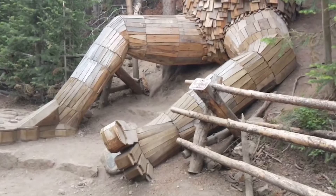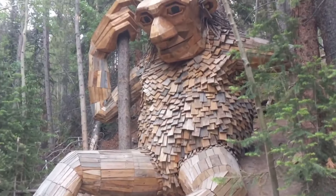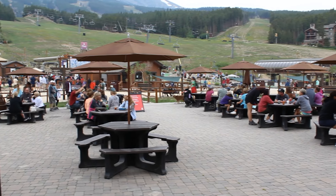Breckenridge, Colorado is one of the most well-known ski towns in the country. It brings in people from all over the globe looking to hit the powder-covered slopes, but did you know that there are still tons of amazing things to do in the summer and fall in Breckenridge that are totally free?